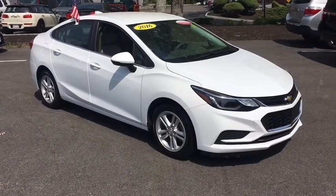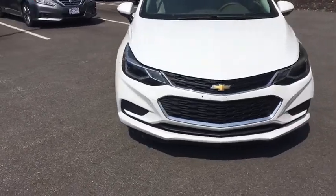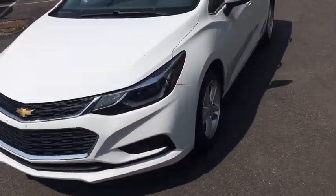The 2016 Chevrolet Cruze. The Cruze Blueprint calls for more than you'd expect. This vehicle has less than 45,000 miles.